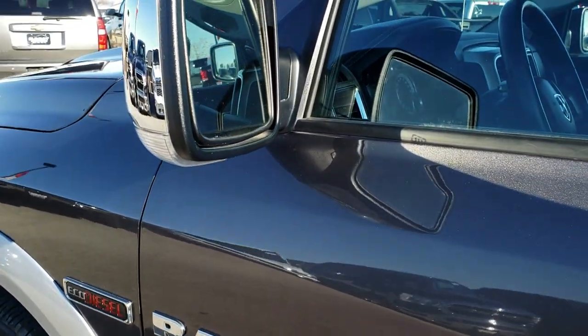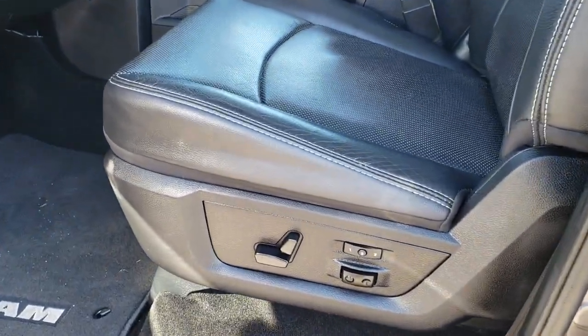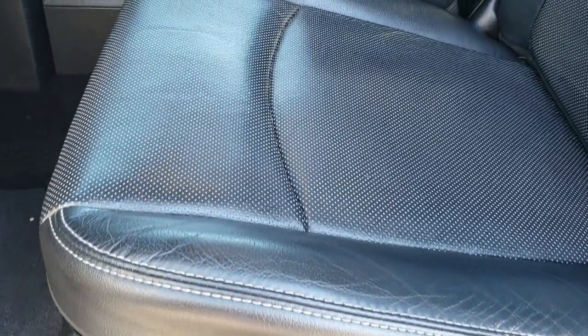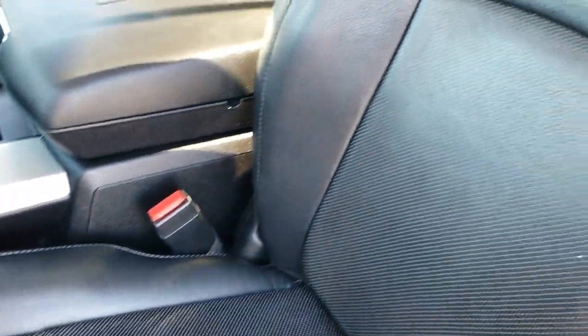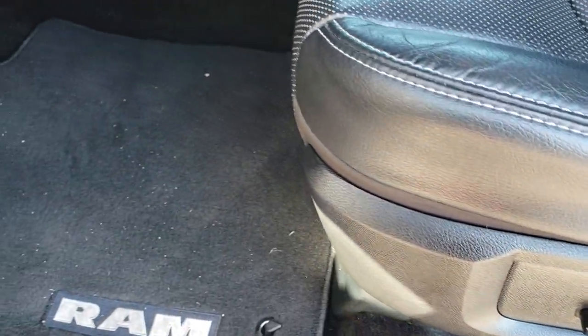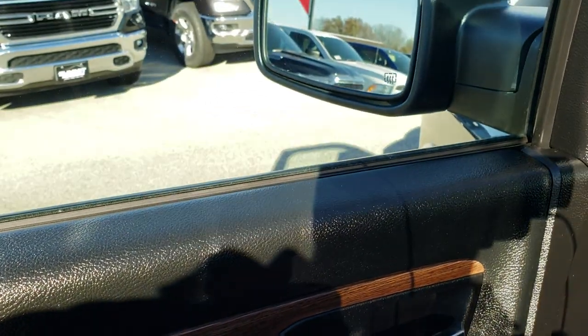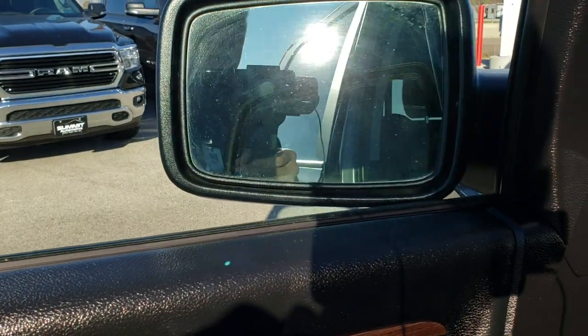You get the heated power folding mirrors with the built-in directional signals. Inside, the Laramie package gives you the black leather interior. There are no rips or tears on these seats — they are in excellent shape. It has a memory driver's seat, lumbar, factory floor mats throughout, power windows, power locks, and power folding mirrors that fold in like so.